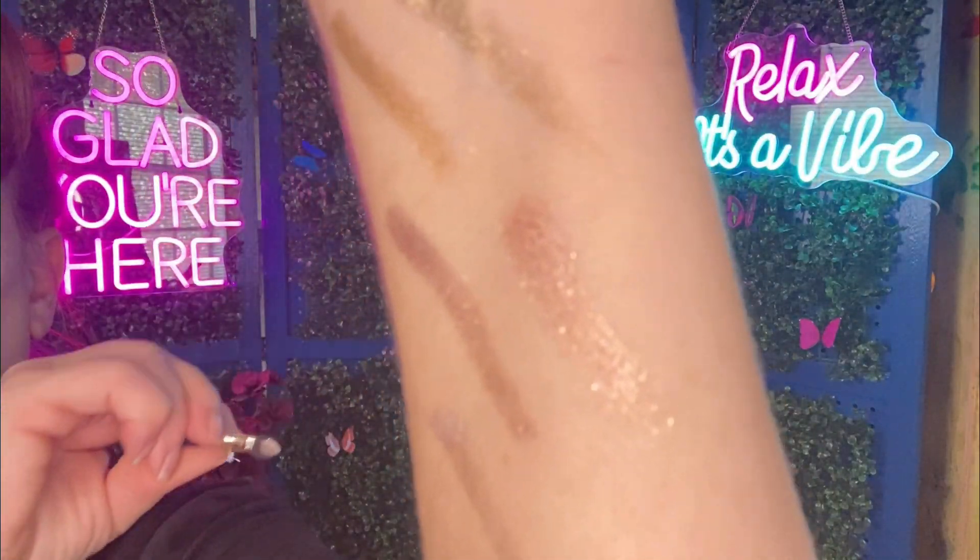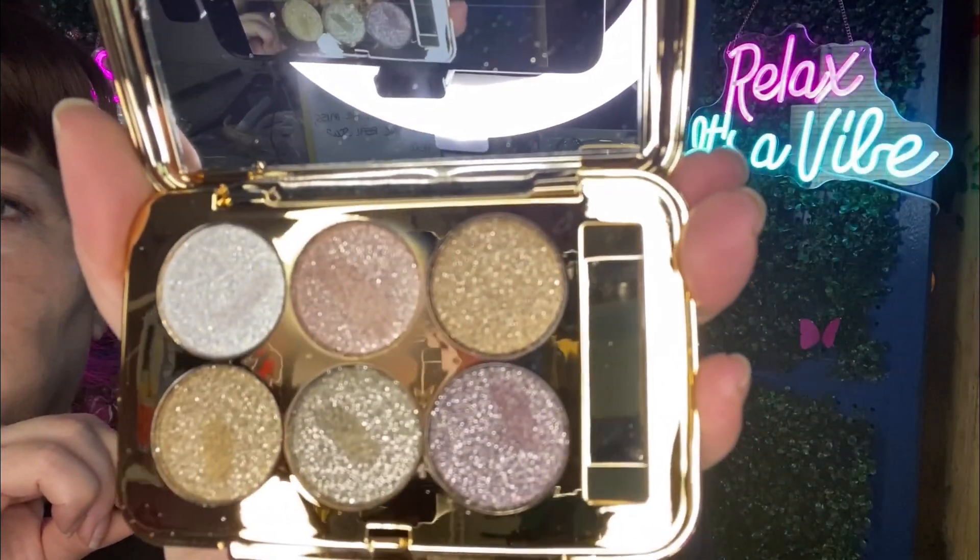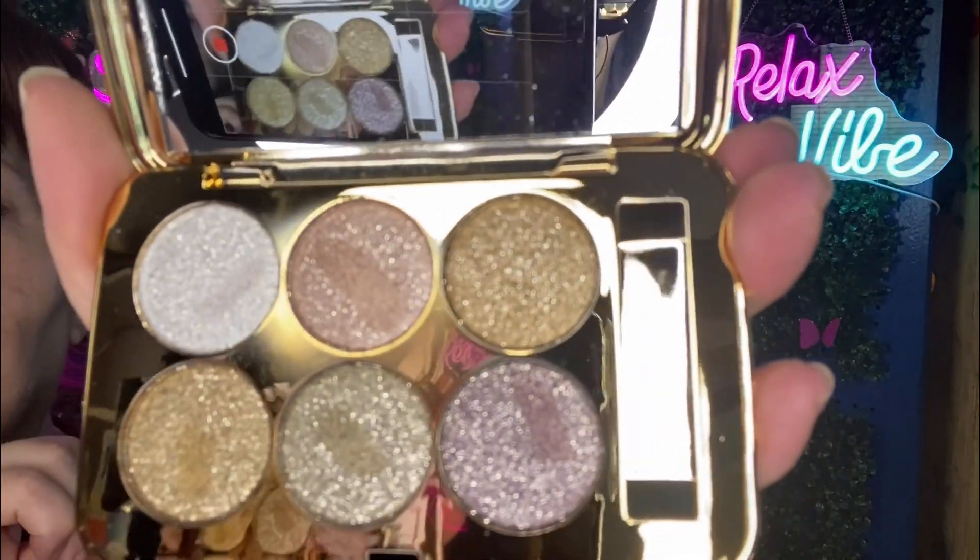They look rather glittery and they look like really pretty colors to me. I'm excited!